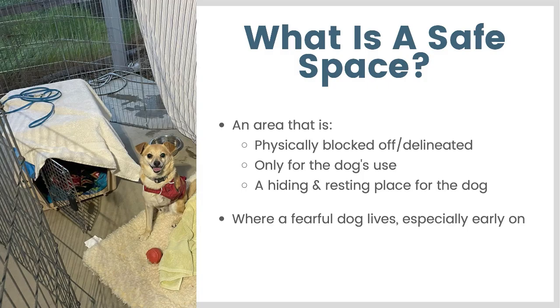What is a safe space? Usually I'm talking about safe spaces in your home. A safe space is an area that is physically blocked off or delineated in some way physically. It's only for the dog's use, so other people shouldn't intrude into that space, other pets shouldn't enter that space. And it provides a hiding and resting place for the dog. For a very fearful dog, that might be where they are living until they acclimate to your home.